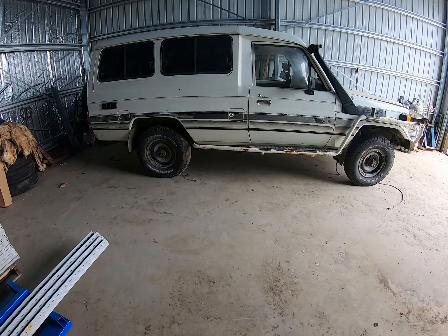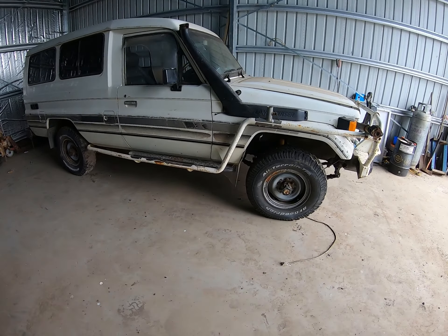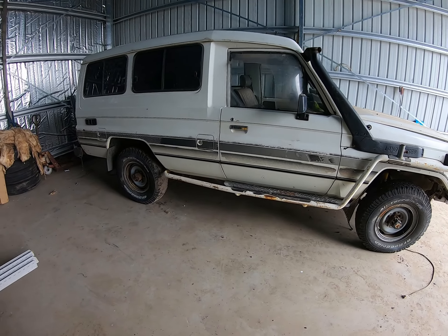So after two years of sitting in the paddock, the Cruiser's back in the shed. It's a 1990 FJ75 Toyota Land Cruiser Troop Carrier.